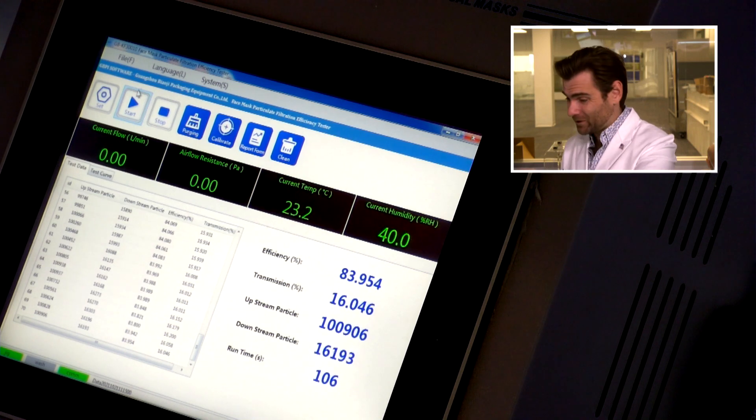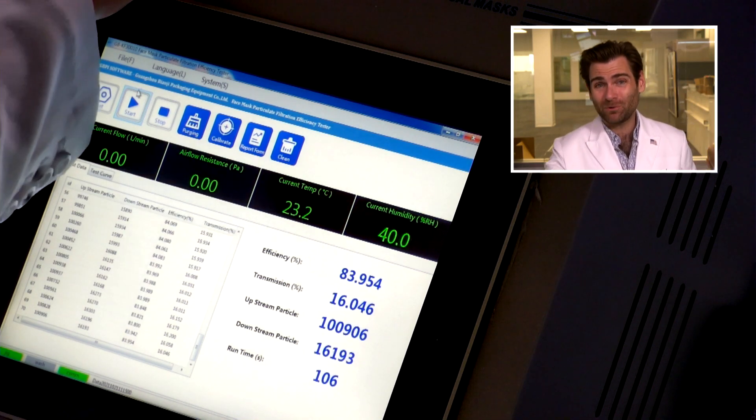83.954. It reads 83.954. Now again, I'm doing an aggressive version of the ASTM test here, but that's not even close. It makes me worried that this would pass the FDA standard. This is one of the concerns when something comes from overseas — if it's outside of the FDA's control, the FDA doesn't have time to test every single mask that comes in. We should feel confident that if something has that stamp of approval, it can be trusted. And in this case, it failed that test.